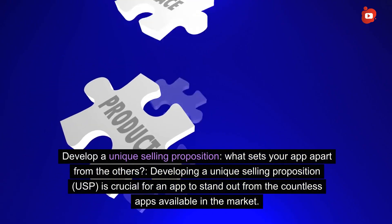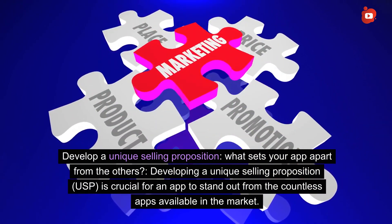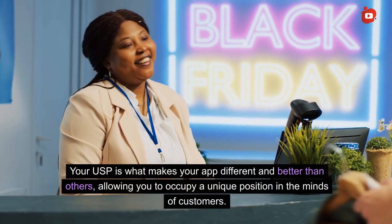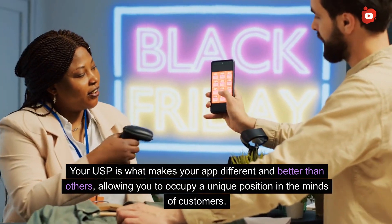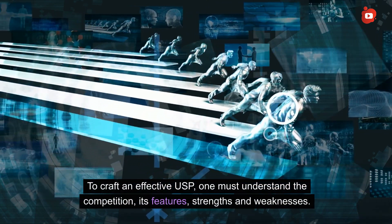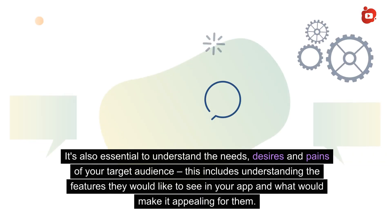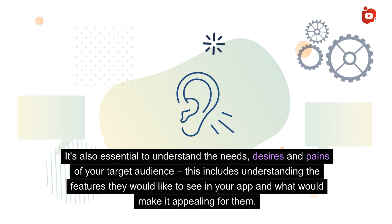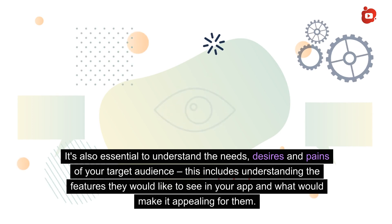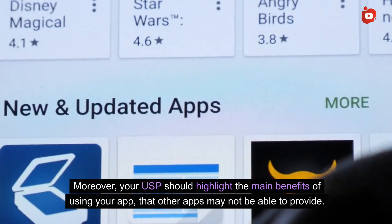Develop a unique selling proposition. What sets your app apart from the others? Developing a USP is crucial for an app to stand out from the countless apps available in the market. Your USP is what makes your app different and better than others, allowing you to occupy a unique position in the minds of customers. To craft an effective USP, you must understand the competition — its features, strengths, and weaknesses — as well as the needs, desires, and pains of your target audience, including the features they would like to see in your app.